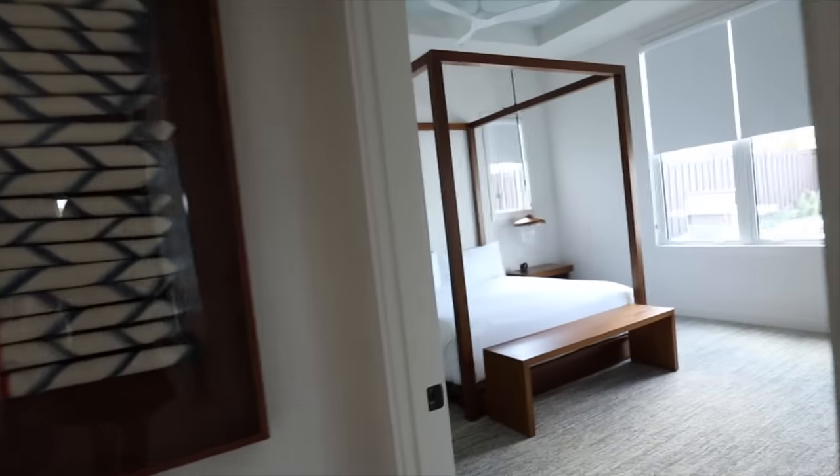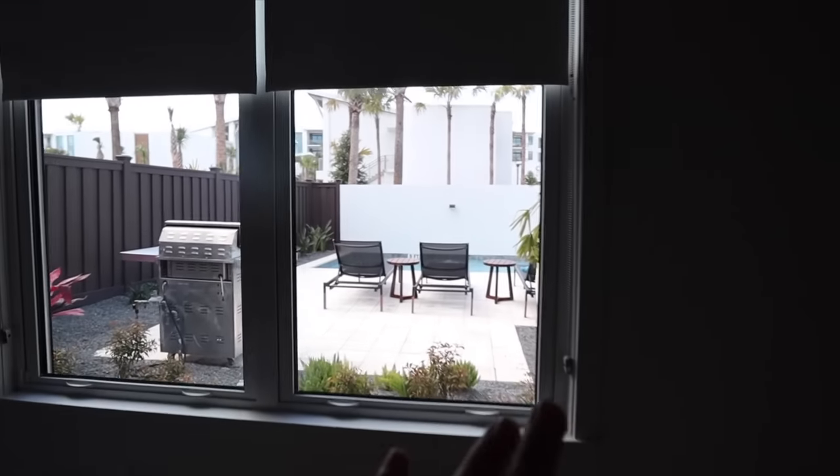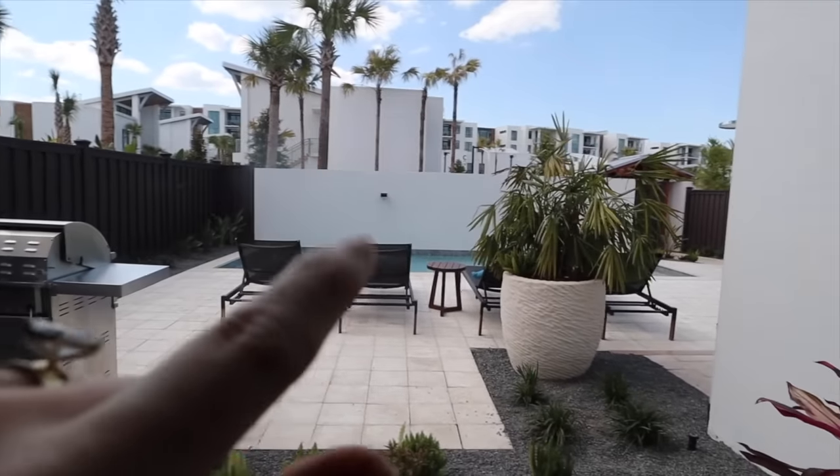One of the master bedrooms is here on the first level — the little closet and a nice bathroom. Wow, this is beautiful. When you stay in one of the houses here you get your own private pool and it's heated, but there's also what they call 'the bay,' which is like a giant 28-acre pool — it's like a beach basically.